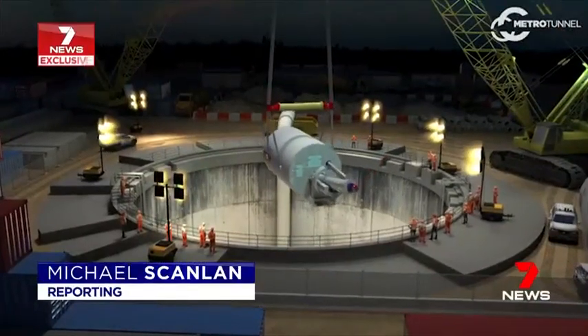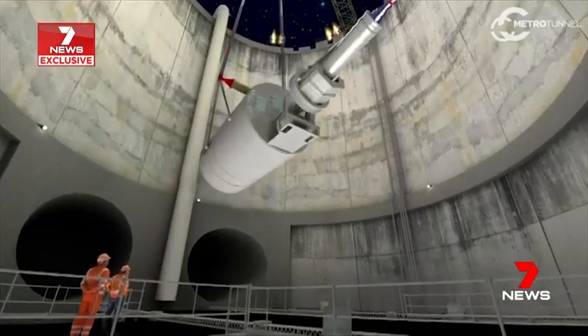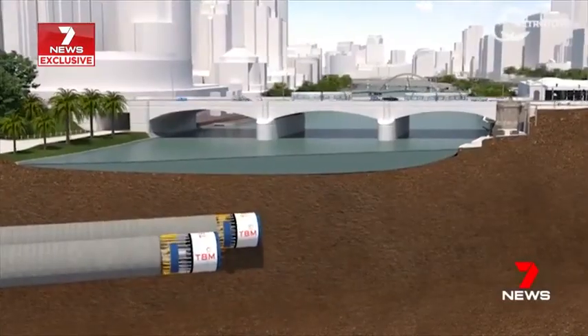The Metro Tunnel's boring machines are huge. Each one is a hundred metres long. Although their work is slow going, every 24 hours they'll cut through just 10 metres of stone and dirt.